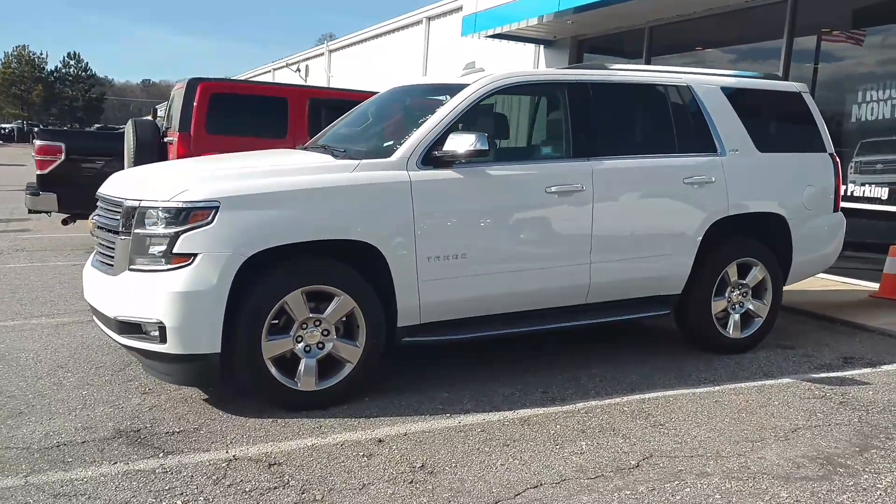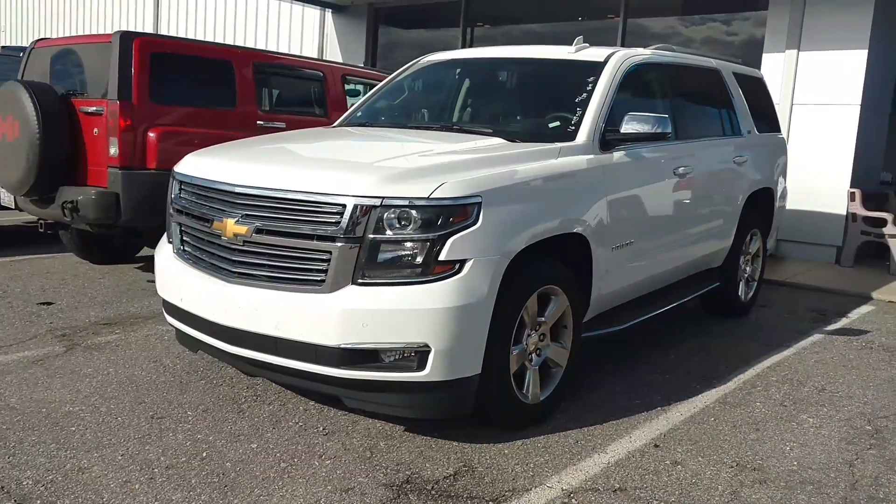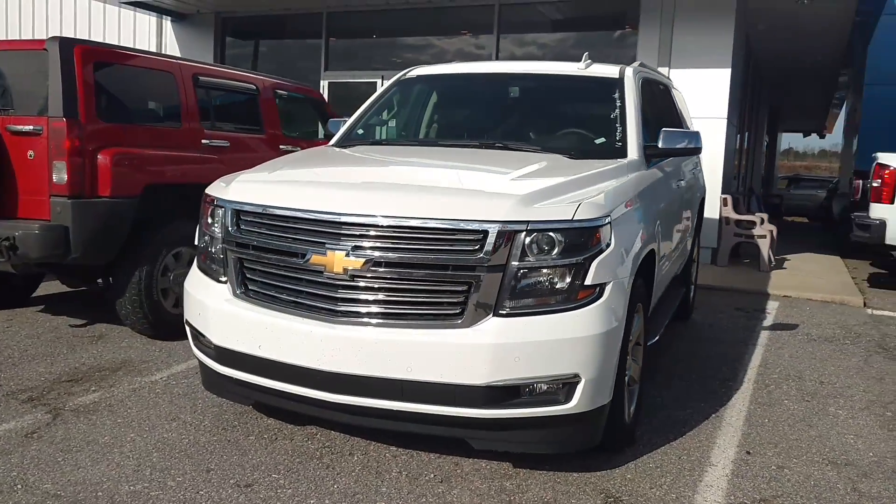Hey Daniel, how you doing? This is Jimmy up here, Jimmy Brick Chevrolet. This is our used 2016 Chevy Tahoe LTZ.